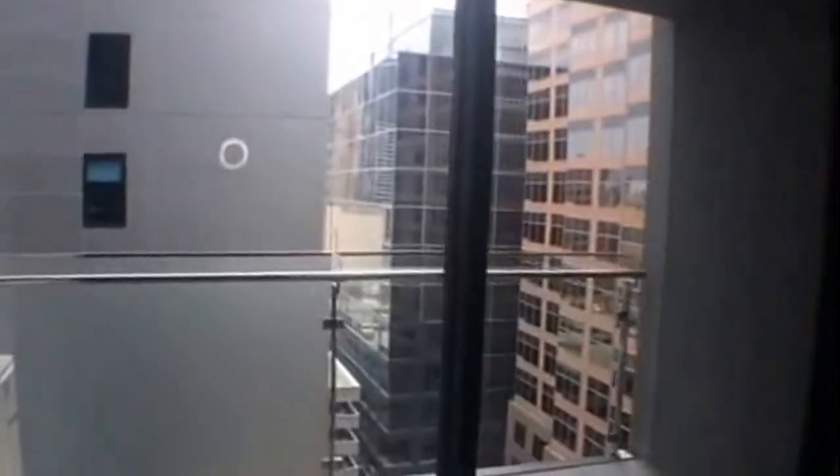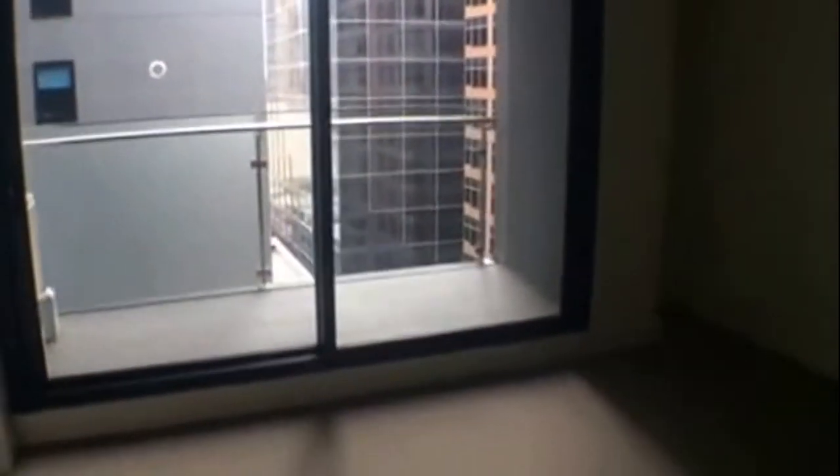We'll take a look now in the master bedroom. Again, very spacious — definitely enough room for a queen size bed and some bedside tables. You've got dual mirrored built-in robes, and of course that access to the bathroom. You've also got some great natural light pouring in through the balcony windows there.